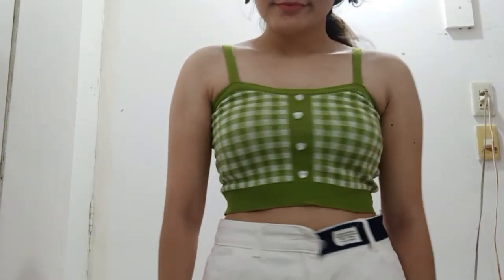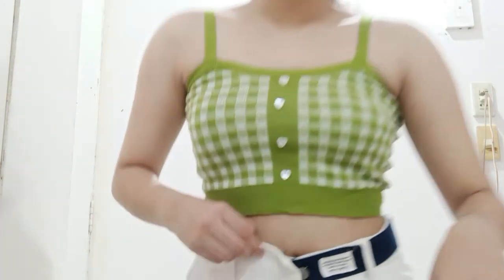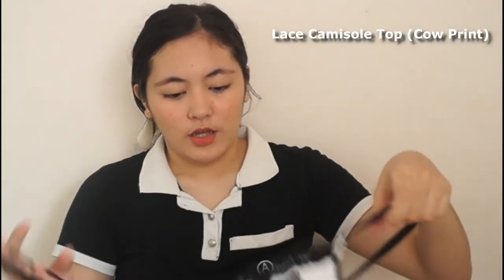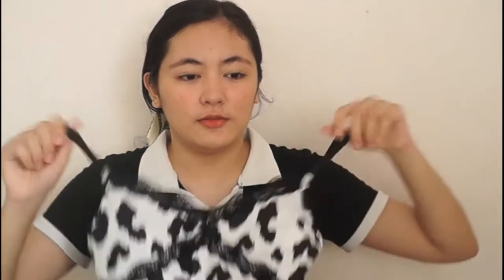The next top is this camisole top. It has kind of a well-to-key vibes — sort of a banana vibe to it. And if you're not comfortable wearing it alone, you can also use a shirt and layer it over.